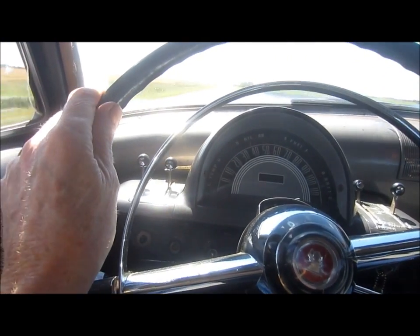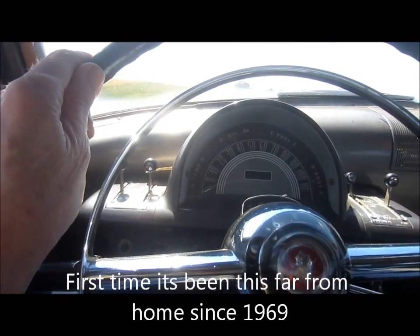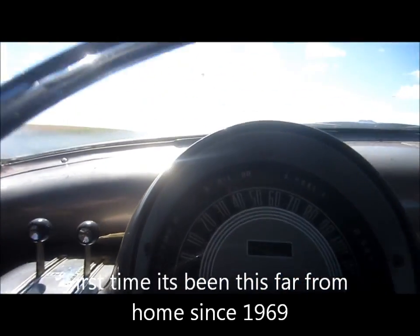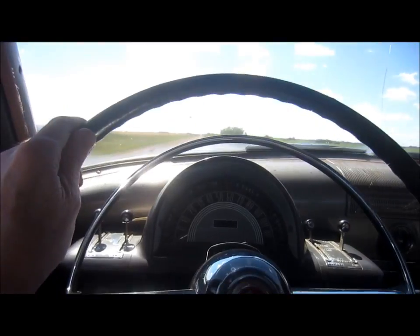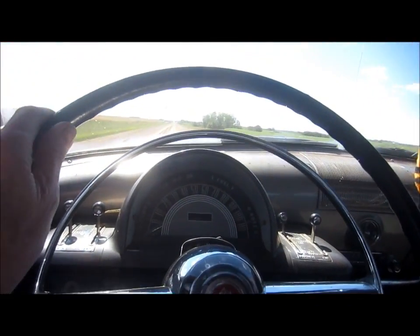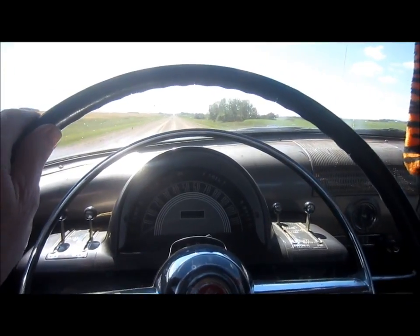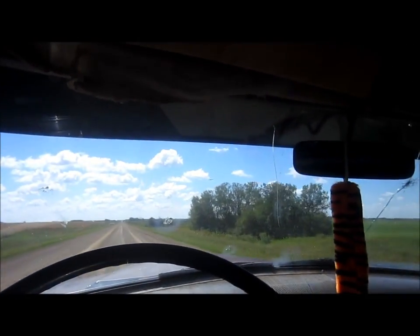Here we are on the longest trip I've ever driven this old car and it's running a little warm, otherwise everything seems to be working okay. A few muddy spots on the road to avoid, but we're about a couple of miles from our destination here.